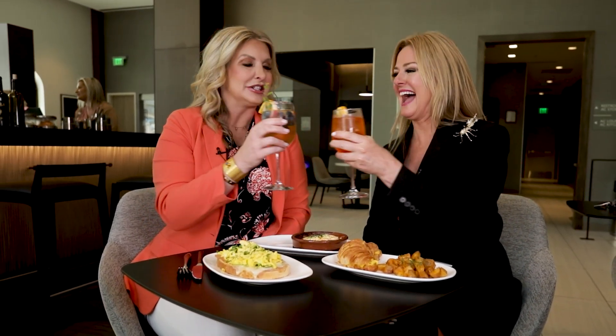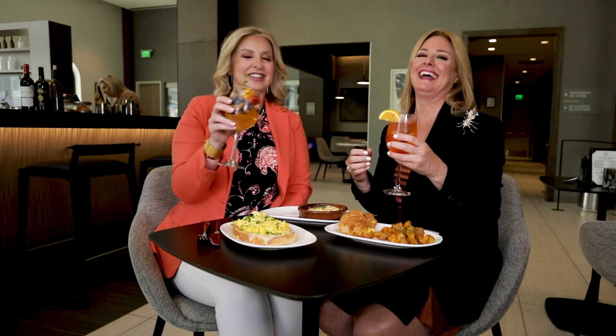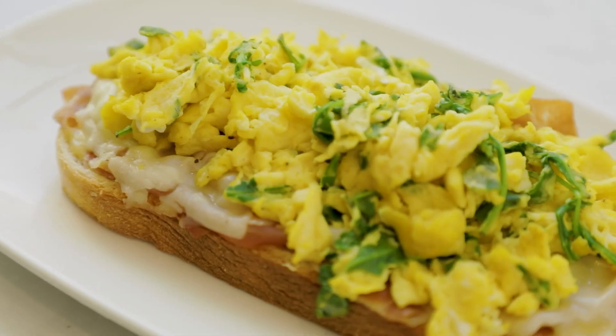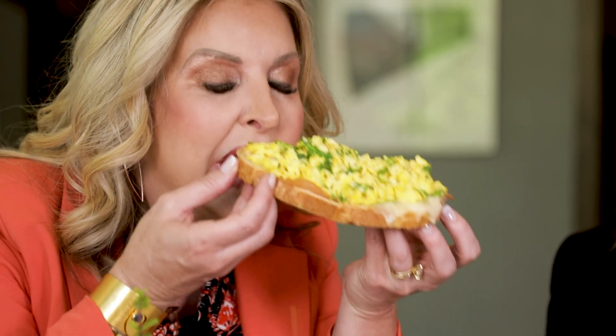I've got this white sangria to start — look at all this beautiful fruit, it's so healthy. Mine is an Aperol Spritz, the drink du jour. These are the breakfast options — look at this toast, it's layered with cheeses and tomatoes and eggs. That's a really hearty portion, a great way to start your day.